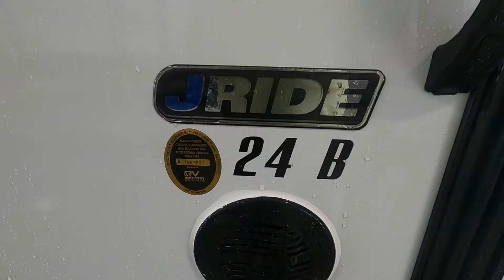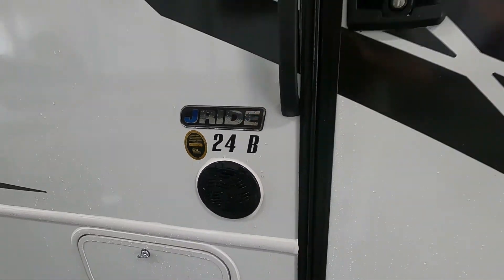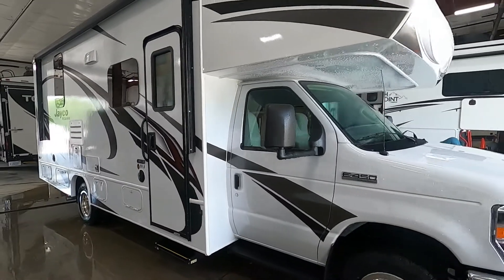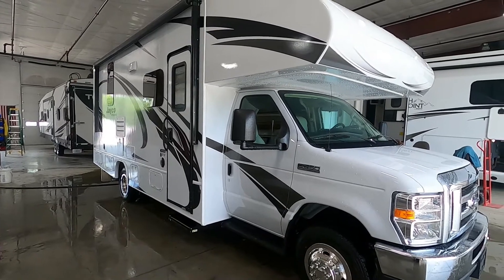Hello, this is Michael Traben's RV Center here to congratulate you on the purchase of your Jayco Redhawk 24B motorhome. You picked a really cool unit here. I'm going to walk you around it, show you how to use a few things, and help you get the best out of your camping experience. Let's start by talking about arriving at the campsite.